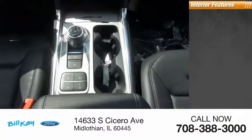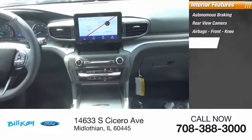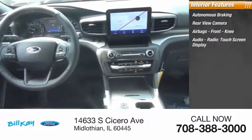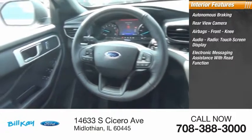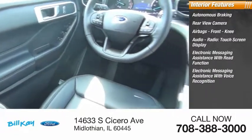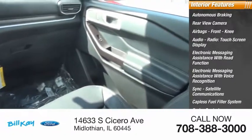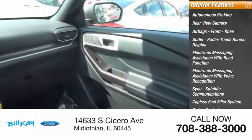Inside you'll find autonomous braking, rear view camera, airbags, front knee airbag, audio radio, touch screen display, electronic messaging assistance with read function, electronic messaging assistance with voice recognition, sync, satellite communications, capless fuel filler system, cruise control, cargo area, and 12 volt power outlet.